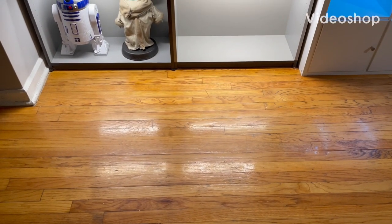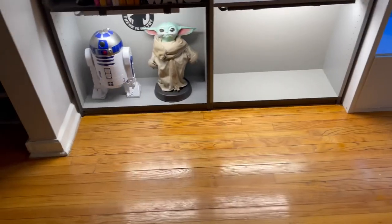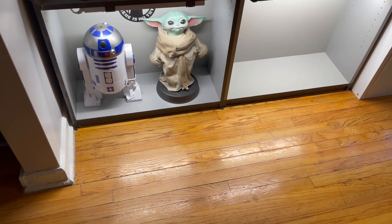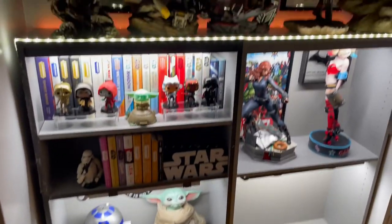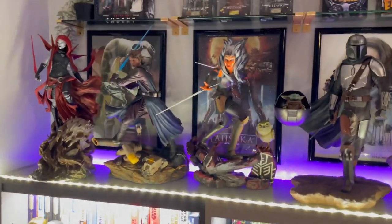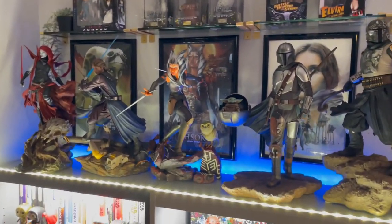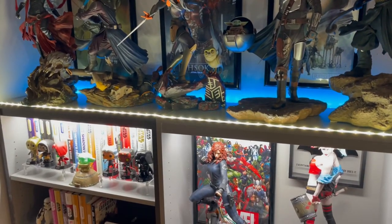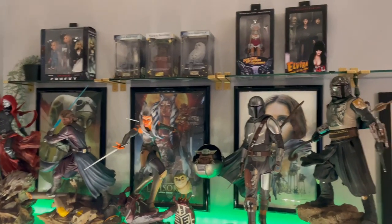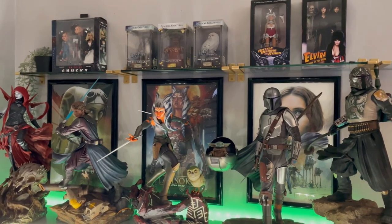Hey guys, welcome to another video. Today I wanted to show a few updates on the collection and go through my Star Wars book collection. With the new display — well, it's the same display, just things moved around, some things have been moved out — because I hate the cluttered look. There's a lot being shown right now, it looks a little messy, but I ended up purchasing more of these shelves I like from Target.